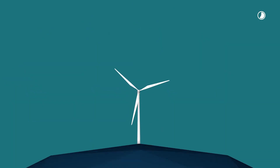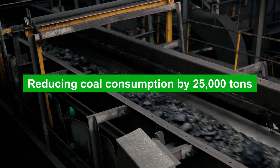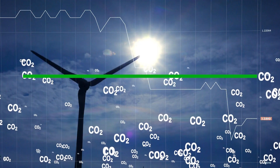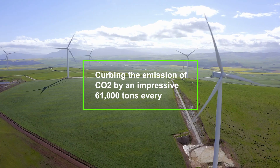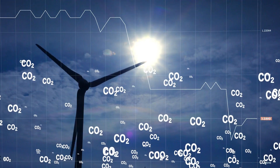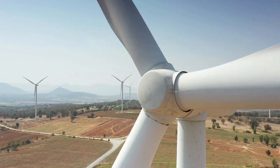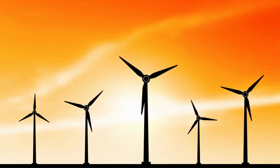This colossal feat of renewable energy greatly contributes to a greener future by reducing coal consumption by a remarkable 25,000 tons and curbing the emission of carbon dioxide by an impressive 61,000 tons every year. The largest wind turbine is an emblem of sustainability, harnessing the power of wind to meet the energy needs of thousands while significantly reducing environmental impact.